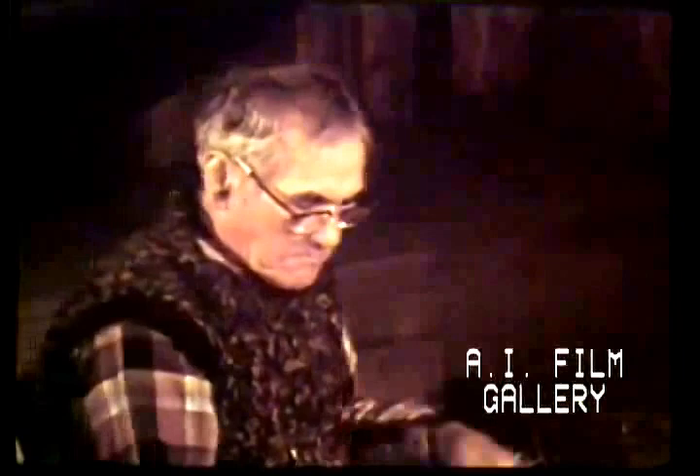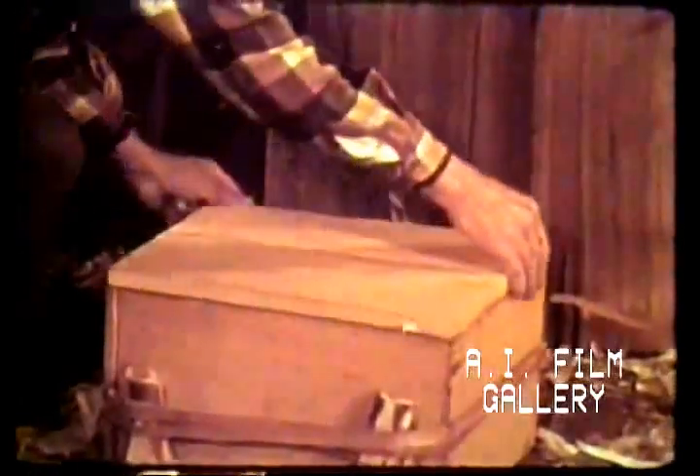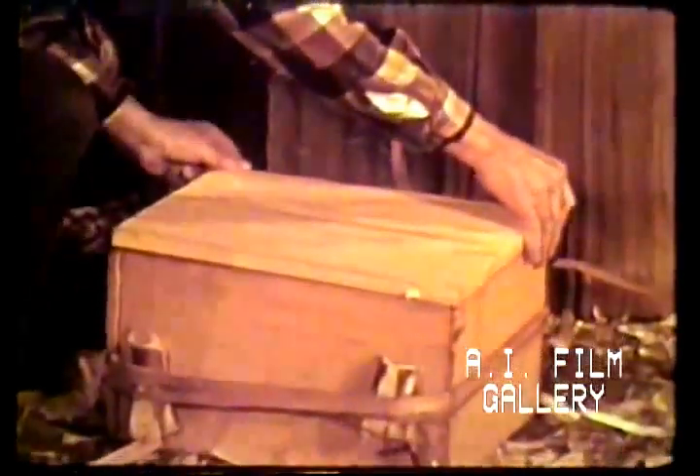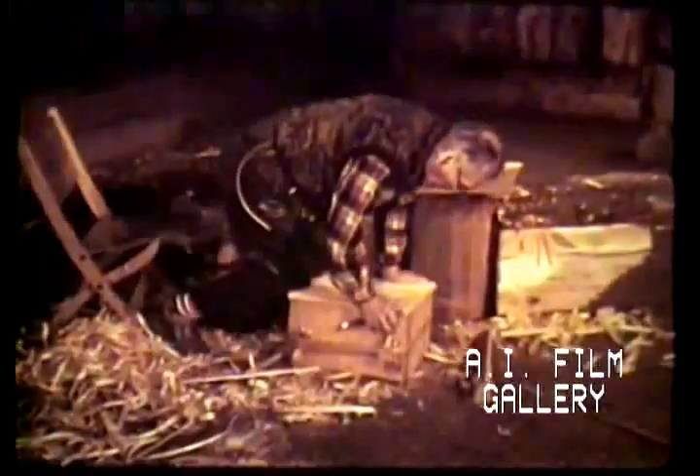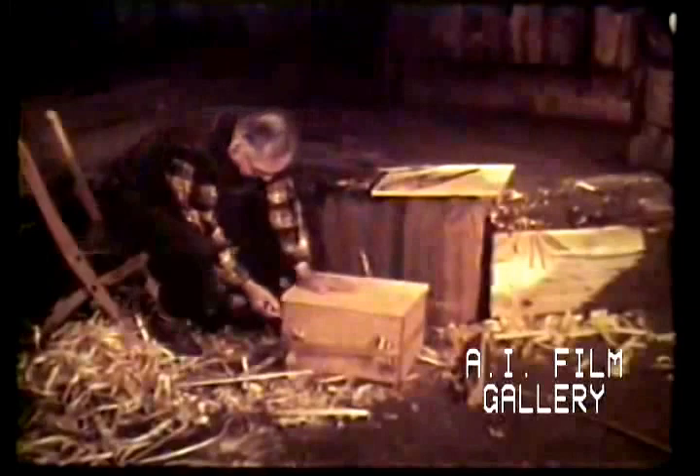In addition to the outer binding and its wedges, a temporary brace was inserted from one corner to another to keep the box rigid and square.